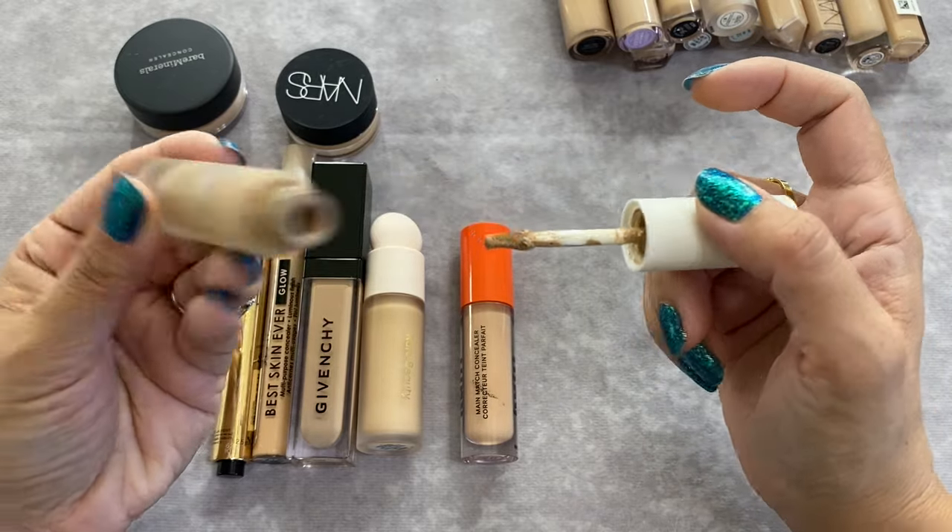The last two: NARS Soft Matte Complete Concealer in shade Light 2.6 Cafe Con Leche — this is more of an all-over-the-face product. I don't use it very often but it's a staple I want to keep. When I need to look perfected I reach for this. And the Bare Minerals Eye Brightener in shade Well Rested — I'm going to let this one go. I can never figure out when to use it. I always put a liquid concealer down first and then forget, or I try it on top and it doesn't look good at all.